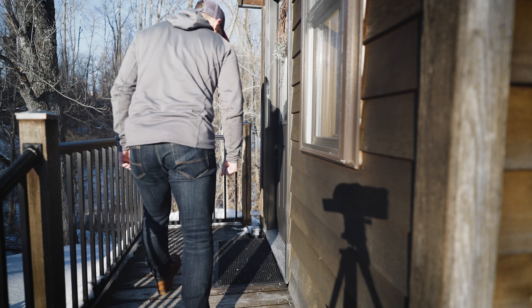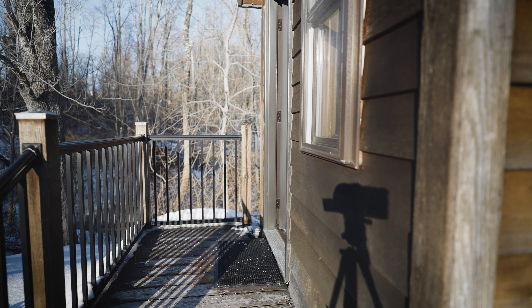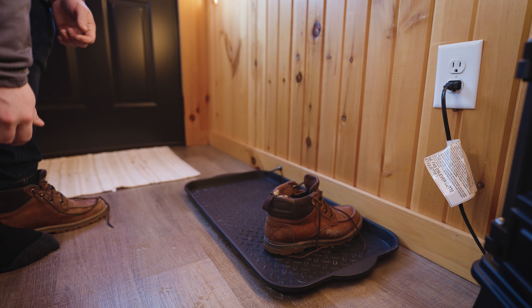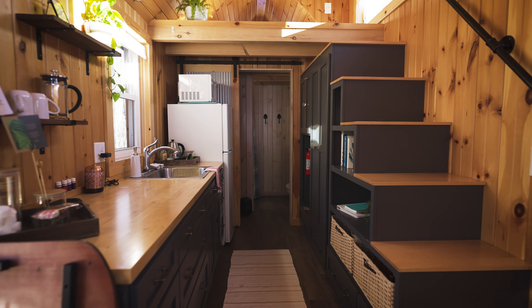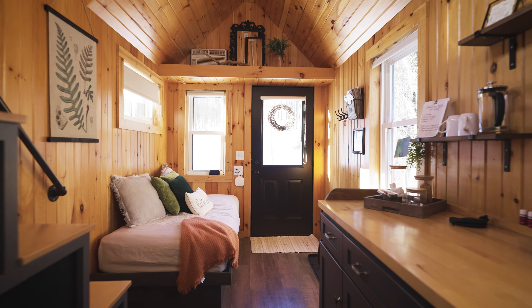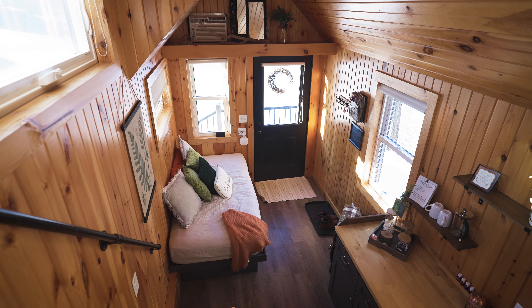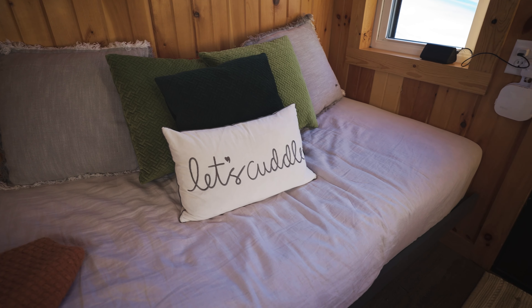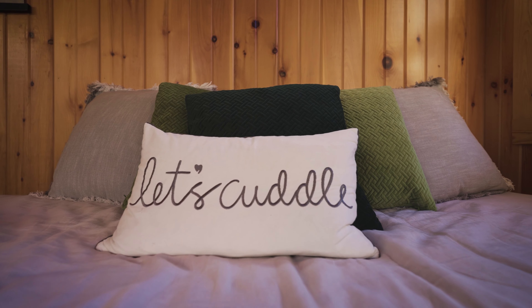Entering the home, you will see a beautiful bed on your right and a place to hang your coat and kick off your shoes to the left. From this view you can see almost the entire interior — the space is 290 square feet. They have the classic knotty pine paneling on the walls and tasteful decor throughout the living area. The bed is actually fairly large and decorated with pillows and blankets for you to snuggle up, which is a great alternative to a couch in a tiny home.